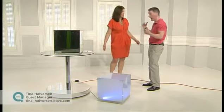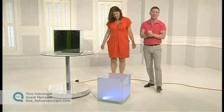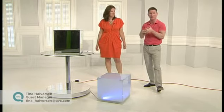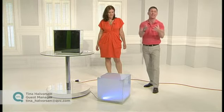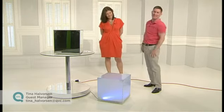We've run out of time. Item number 431964 is the illuminated cube — 9 pounds is your price. Remember you do have your 30-day money back guarantee. We've got to take a little break but make sure you come right back. Hopefully I'll be keeping this woman with me for a while. See you in a second.